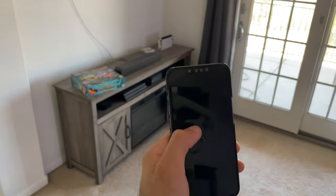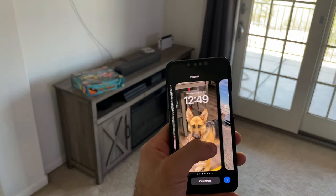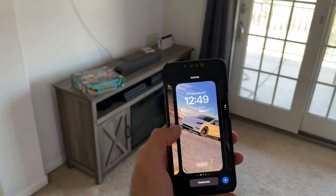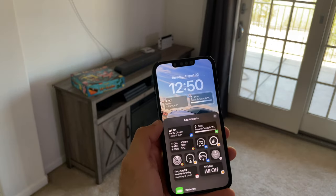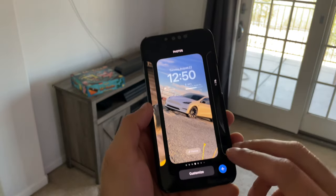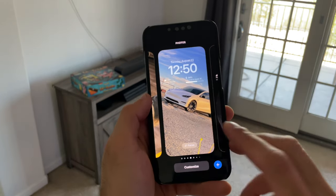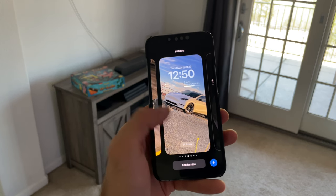If you want access to your widget lock screen, just tap on it and your widgets will show up. That's another feature I like about iOS 16 — aside from saving different wallpapers on your device, if you tap Customize there's now widget support for the lock screen. You can also link a Focus mode to different wallpapers, so if you have a wallpaper for work, you can link it to your Work Focus mode.